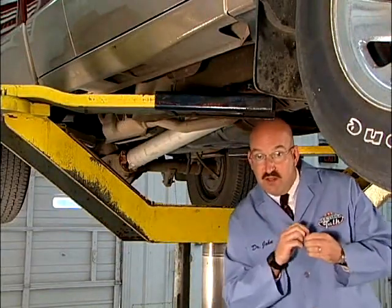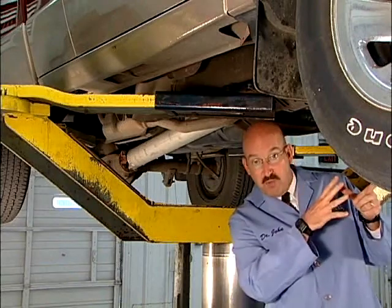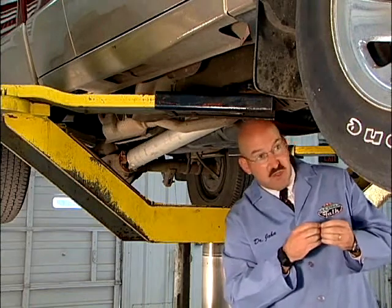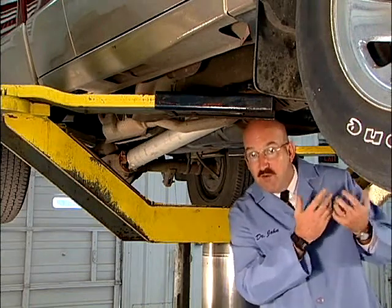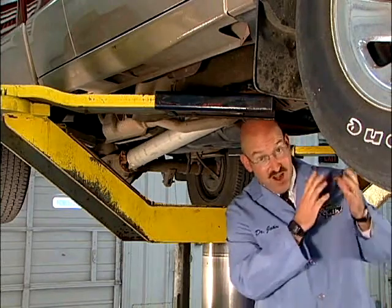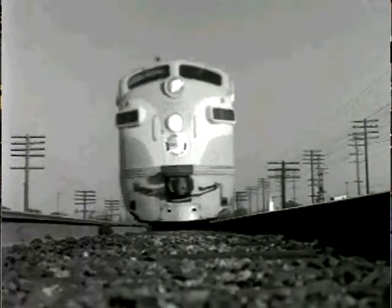The good news is there are fewer deposits that form on these parts as compared to the crankcase, but the lubricants are still exposed to heat and friction and therefore have a limited life to them. They only last so long, and the drivetrain, just like a real train, has to be in sync or you're not going very far.